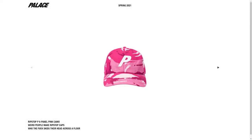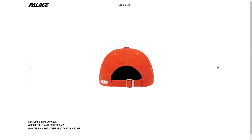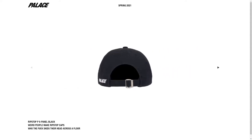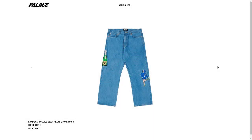The Ripstop P6 panel hat is dropping in four colors: pink camo, woodland camo, orange, and black. I find it funny that they switched up the colors, but I personally don't like any of the colors they chose. Hats have not been selling out lately, so I would suggest saving some money this week and waiting for something you actually like. Of all the colors, the black one has the most potential to sell out, so if you'd like that one, go ahead and buy it.